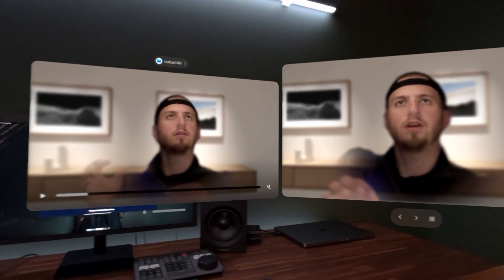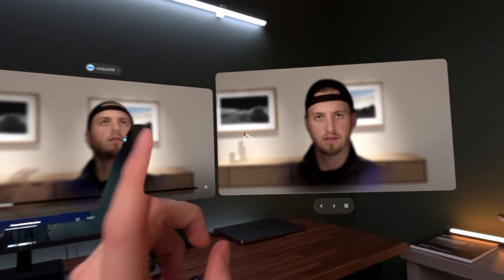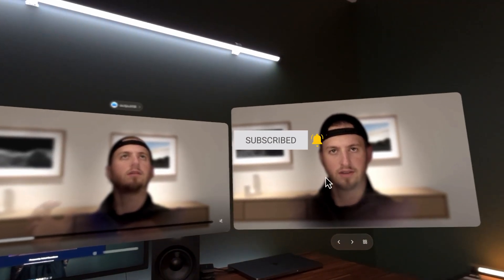Anyways, this is checking out Persona Studio. Kudos to the developer who created it. Let me know what you guys think, and don't forget to get subscribed. Thanks for watching, see you in the next video.